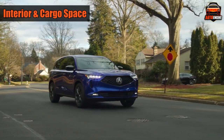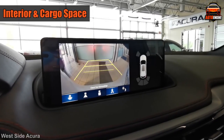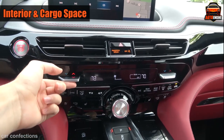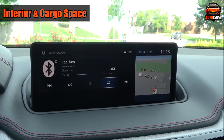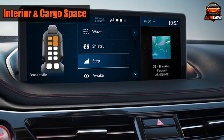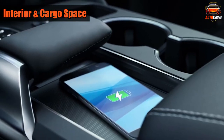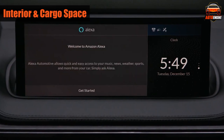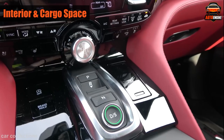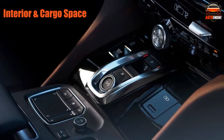The 2023 MDX has a big 12.3-inch screen for maps and music, controlled via a touchpad on the center console, which some people find a bit tricky to use. There's also a 12.3-inch digital reconfigurable gauge display that can show speed, directions, and more. The car also has Apple CarPlay and Android Auto, in-car navigation, a Wi-Fi hotspot, and wireless phone charging. The Technology trim gets an ELS Studio stereo system, while the A-Spec and Advanced models get an even fancier 16-speaker ELS Studio 3D setup.